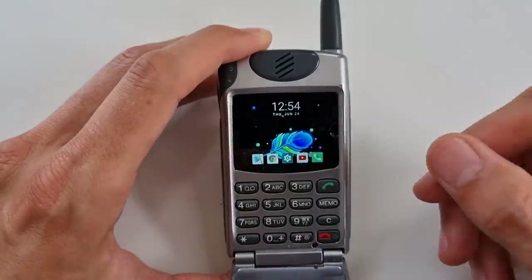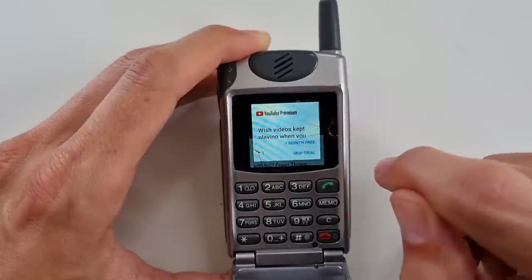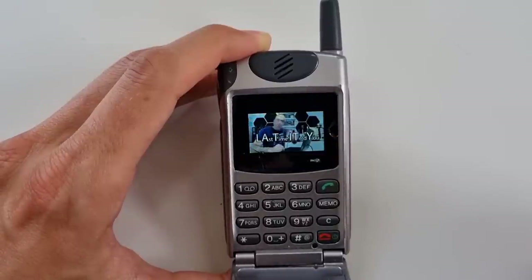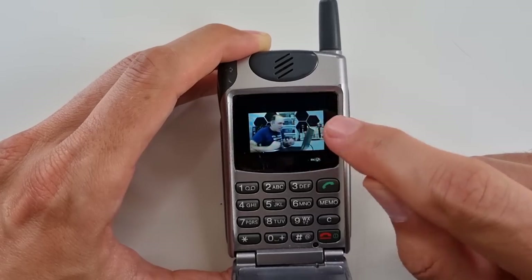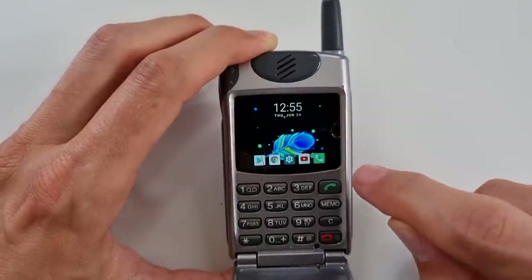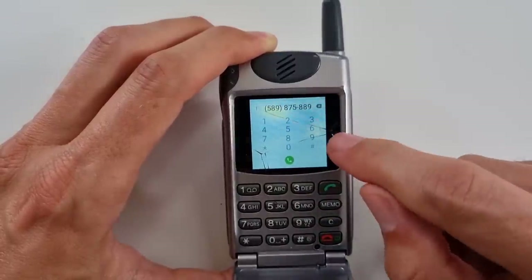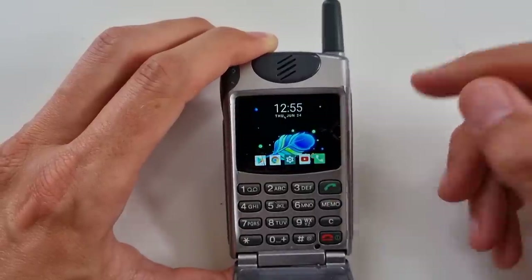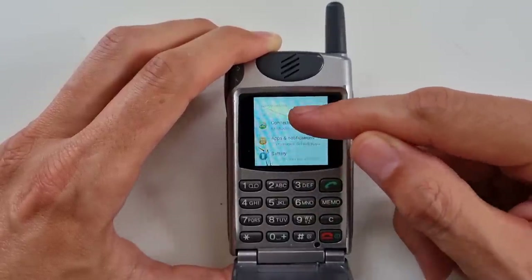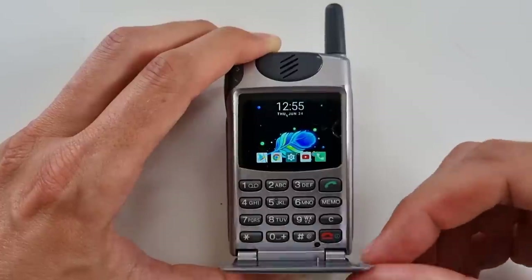We have touchscreen controls — there's the home button. We also have YouTube here, and let me just play a video. It works quite fine. Back on the home screen, there's also a phone application so you can put in your SIM card, place calls, and have mobile data. Wi-Fi is there as well. All in all it's pretty much working as you would expect, just being a bit smaller than a usual smartphone.